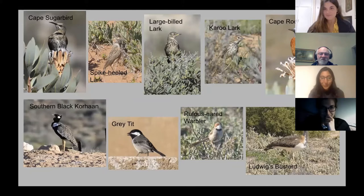We had Grey Tits, Rufous-eared Warbler, and Ludwig's Bustard as well. It's really nice to see Ludwig's Bustard because they are a threatened species in South Africa.